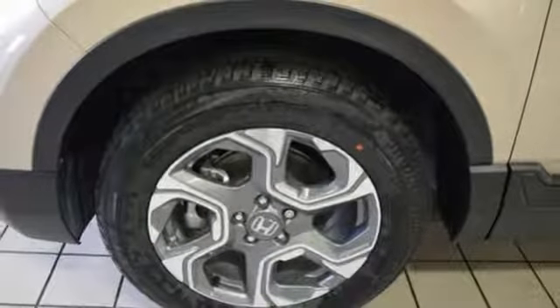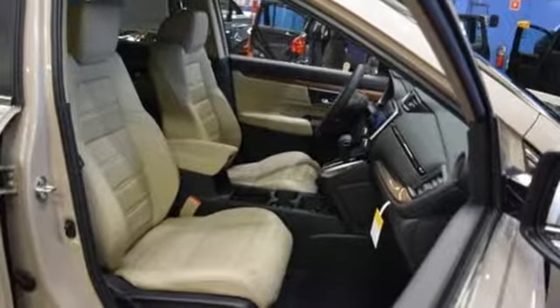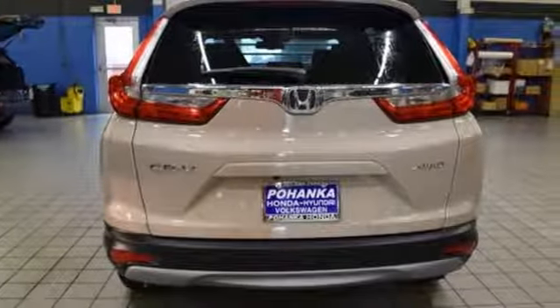Dual zone climate control, smart entry key, Bluetooth wireless audio streaming, express open and close sliding and tilting sunroof, Apple CarPlay, Android Auto, and power heated mirrors.